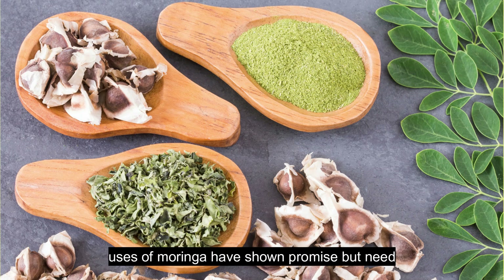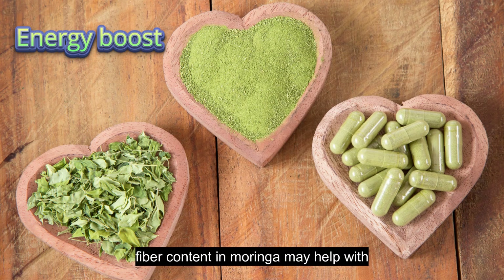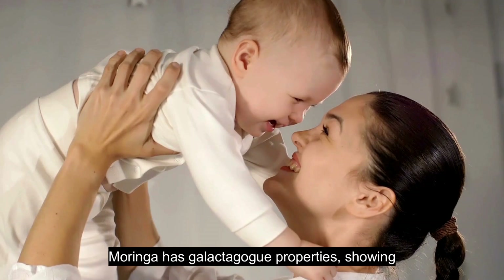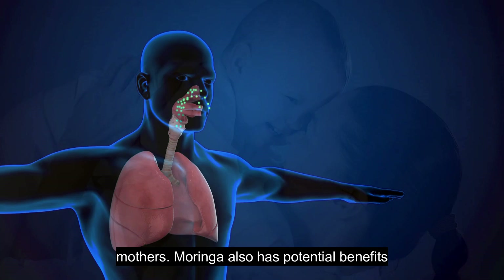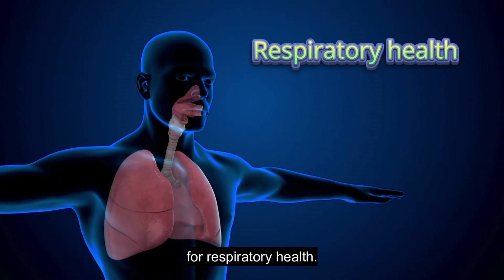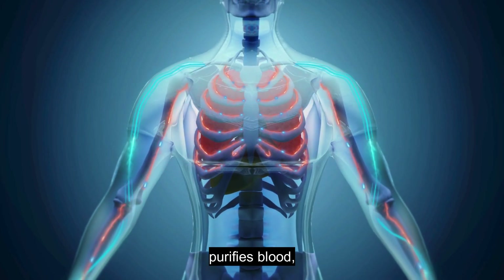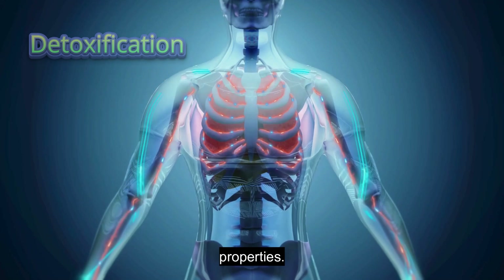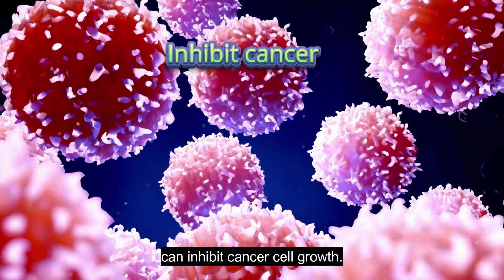The following traditional uses of Moringa have shown promise but need more research. Moringa gives you an energy boost. The high-fiber content in Moringa may help with digestion. Moringa has galactagogue properties, showing increased milk production in lactating mothers. Moringa also has potential benefits for respiratory health. Traditional beliefs hold that Moringa purifies blood, and some studies suggest general detoxifying properties. Last but not least, some Moringa compounds can inhibit cancer cell growth.